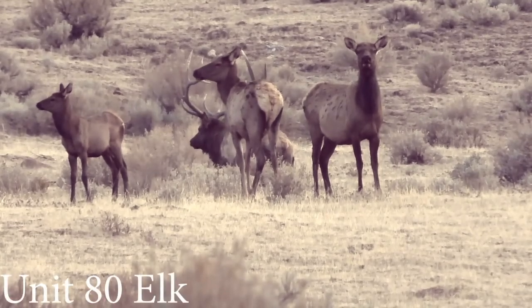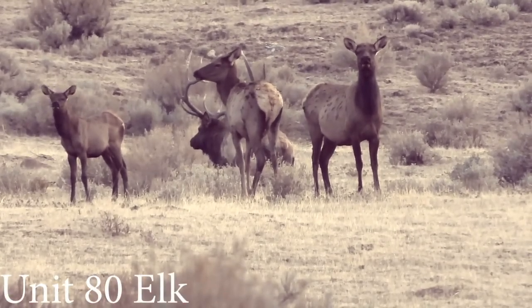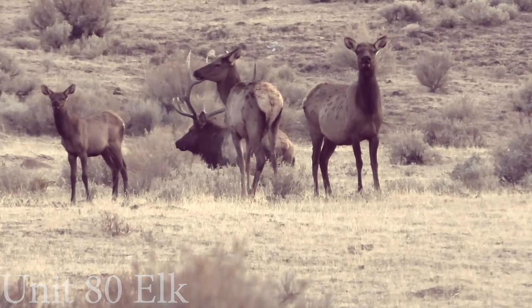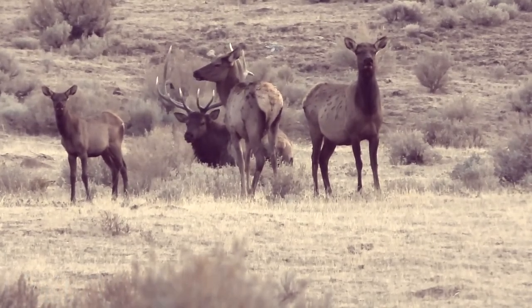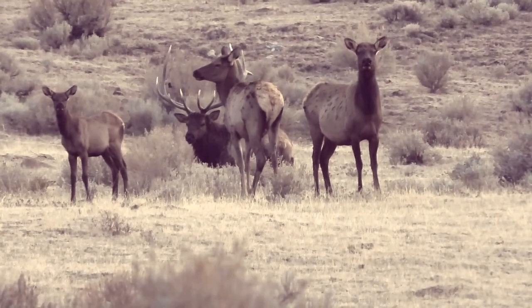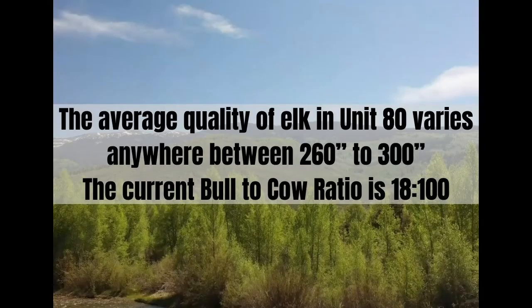Unit 80 has substantial hunting pressure due to its OTC elk tags and success rate. As the elk feel pressured, they will retreat to the tougher terrain and hard-to-reach areas. Hunters that take on the challenge to go where the elk go have been successful. The average quality of elk in Unit 80 varies anywhere between 260 to 300, and the current bull-to-cow ratio is 18 to 100.